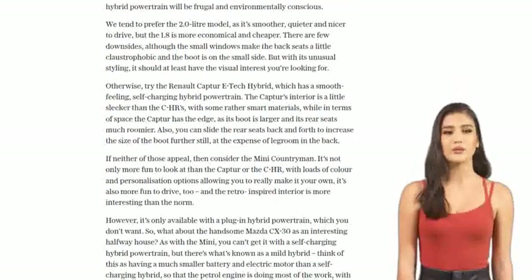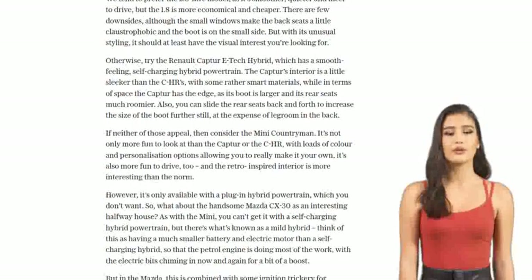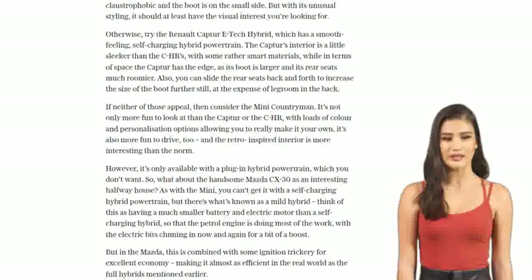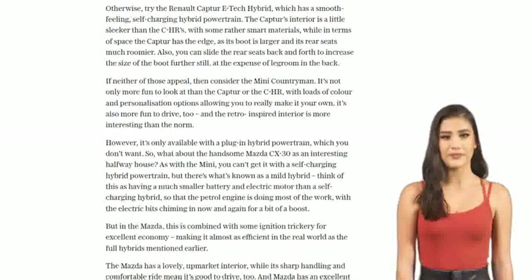Let's not forget that everyone's got their own opinions. Some commenters suggest the Toyota as a reliable and frugal option, while others mention the Tesla as a relief from the usual recommendations. And of course, there are those who prefer sticking to petrol or diesel cars. It's all about finding what suits your needs and preferences.